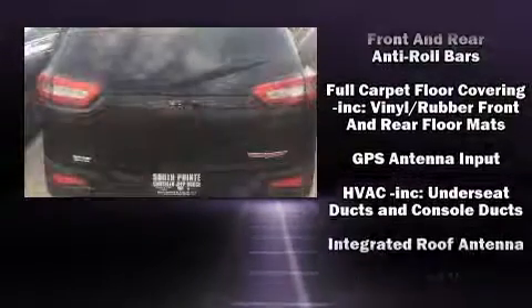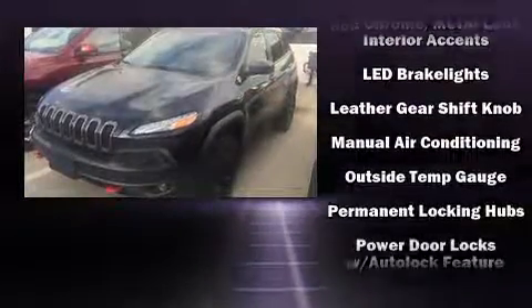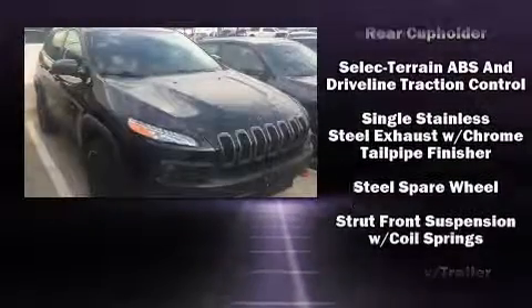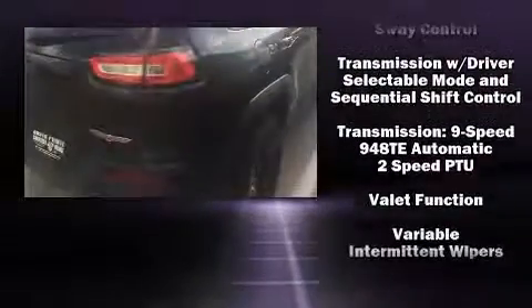Further safety features include a panic alarm, an emergency communication system, and four-wheel disc brakes with ABS. Various mechanical systems are monitored by electronic stability control, keeping you on your intended path.